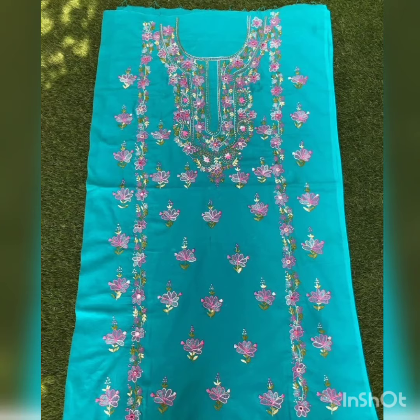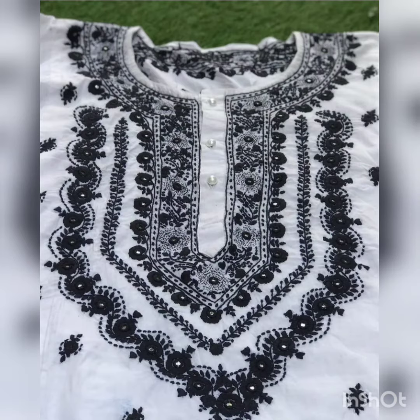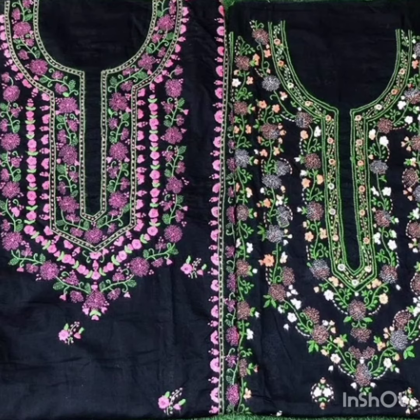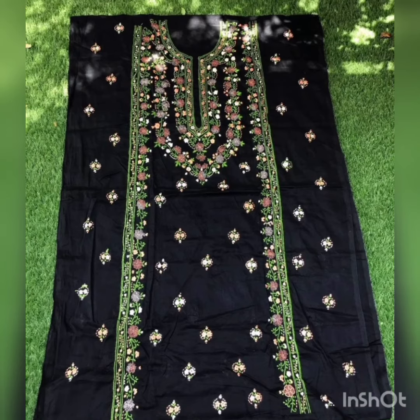I'm going to show you these embroidered dresses and these are plain dresses. Multi-shaded embroidery and one-shaded embroidery is very elegant, with neat embroidery work done on the shirts. As you can see, the neckline is also very beautiful.